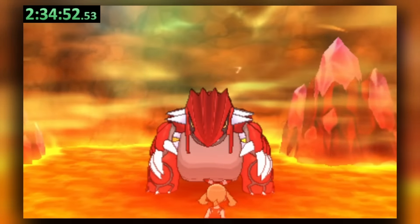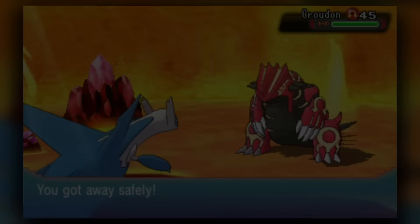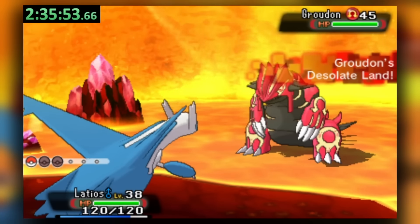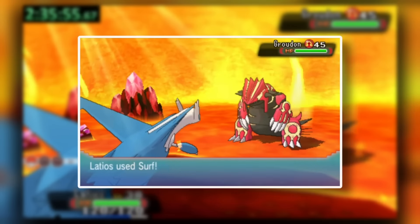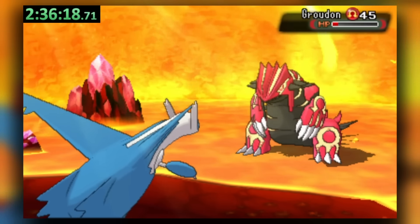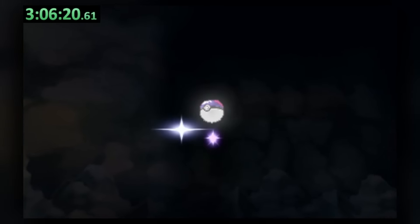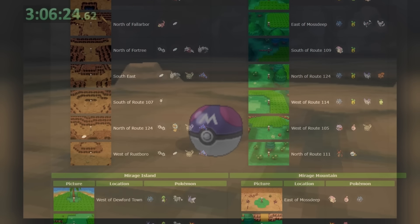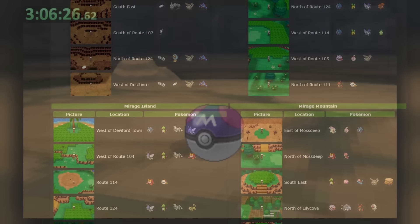We don't need to capture the Groudon for our purposes, and although we can't simply run away, we can knock it out. Due to Primal Groudon's Desolate Land ability, Surf does nothing, but we can instead use X-Specials to make Luster Purge a two-shot on the monster, letting us save the Master Ball to help make up for the fact that Ditto and the Mirage spot Pokémon are likely some of the hardest non-event Pokémon to now obtain on your own.